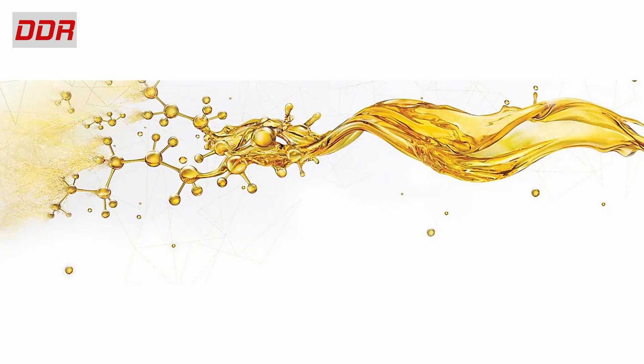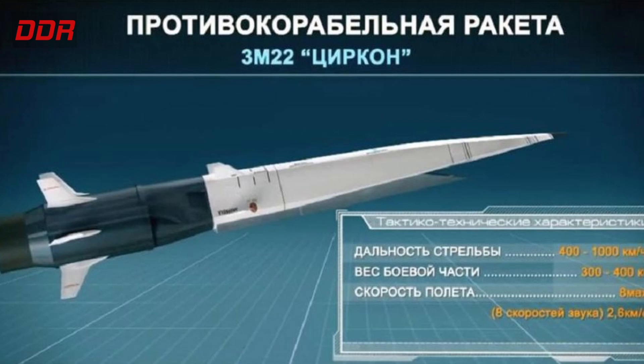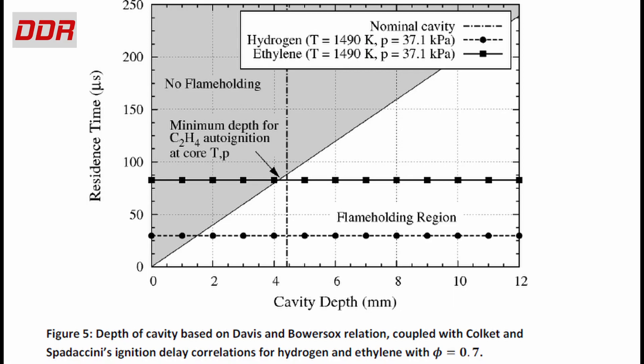In this one, we'll take a look at fuel, which is another key component of any engine. Every propulsion system has a tailor-made fuel. The SR-71 Blackbird needed a special fuel, the Russian Zircon hypersonic missile has a special fuel, and scramjet engine designers have spent enormous amounts of effort developing specific fuel.